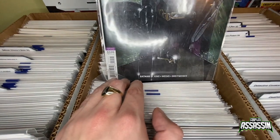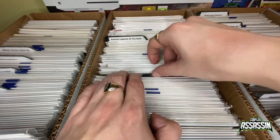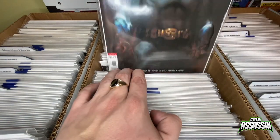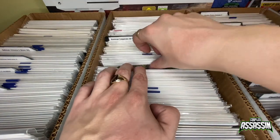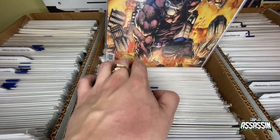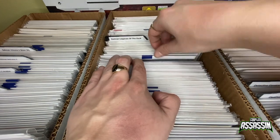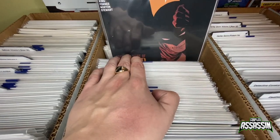Then a big jump here to number 51, 53, 56, 57, 60, 74, 76, 79, 80, 81, 82 — that's a really nice cover, really like that one — 83, 84, 85. Numbers 86 and 87 have literally just come out so I'll be getting those soon. Then we've got annual number four — still need to collect the rest of the annuals for that to be fair.